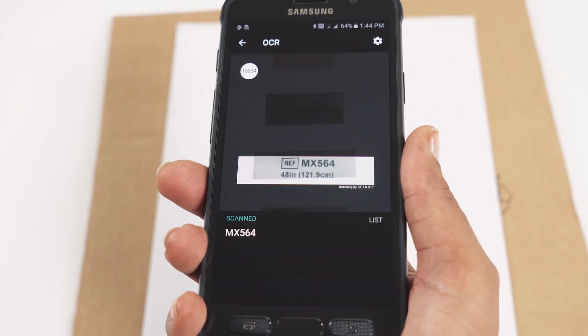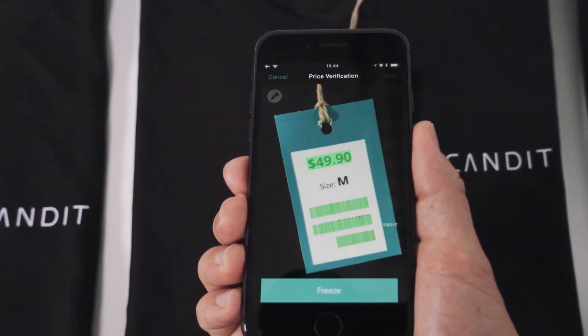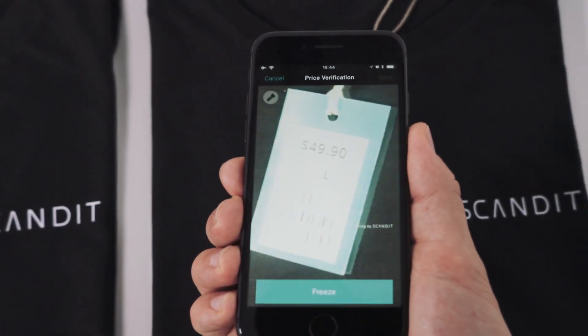Scandit Computer Vision Software offers fast and reliable text recognition, which can highlight incorrect prices on a product label.